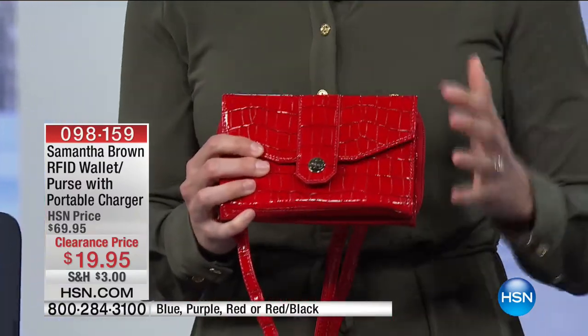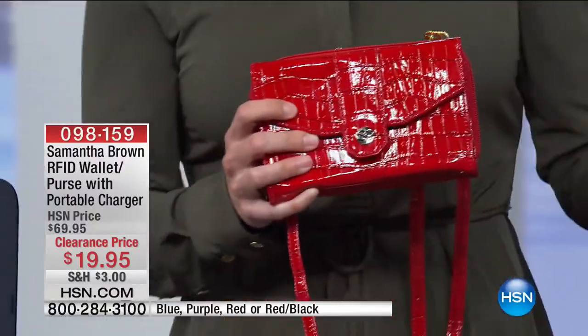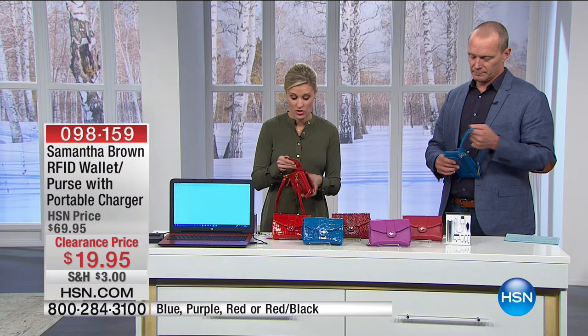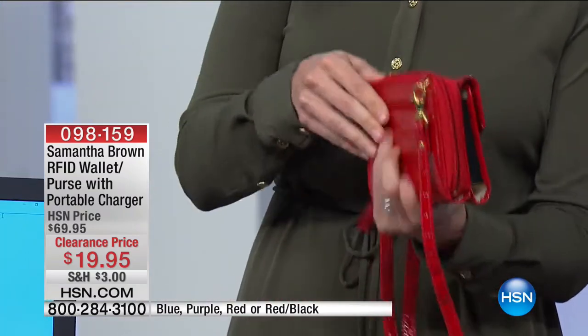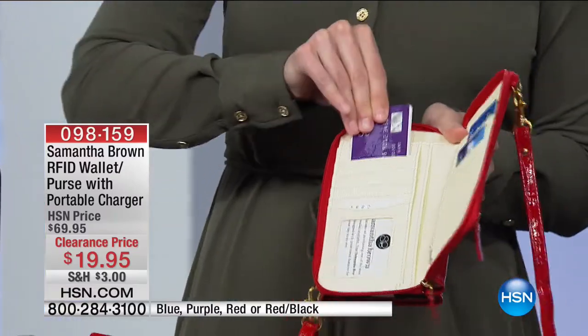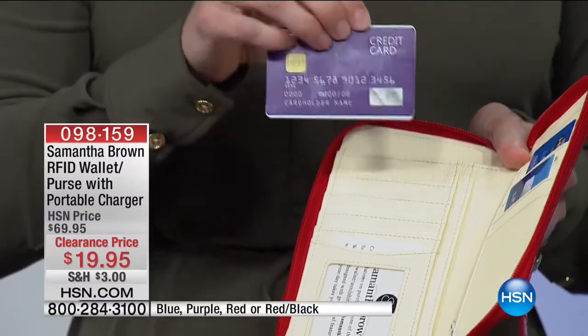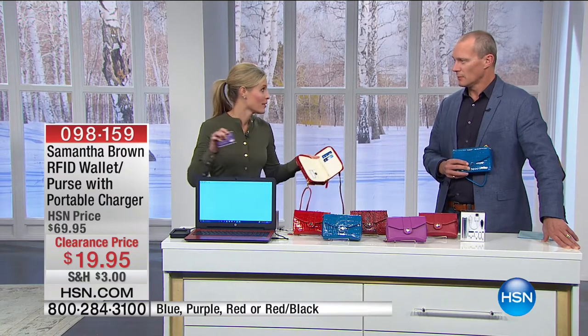I want to explain RFID a little bit because it gives us protection. Unfortunately, those scanners — anybody can buy them. Seriously, online. There's no special law around it. They can just grab those scanners. The RFID stands for Radio Frequency Identification Technology. That chip in your credit card makes life very convenient — wonderful if it's in the right hands.